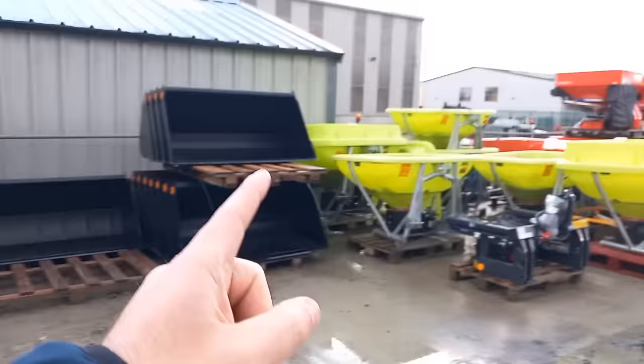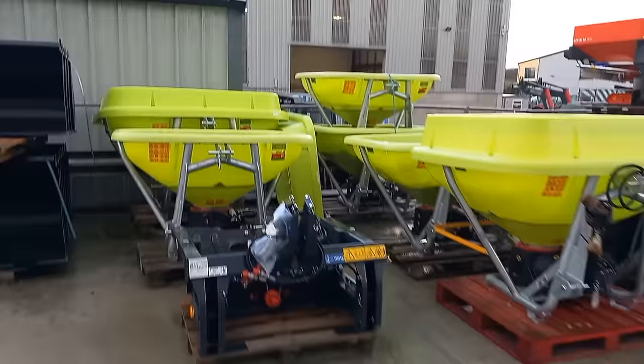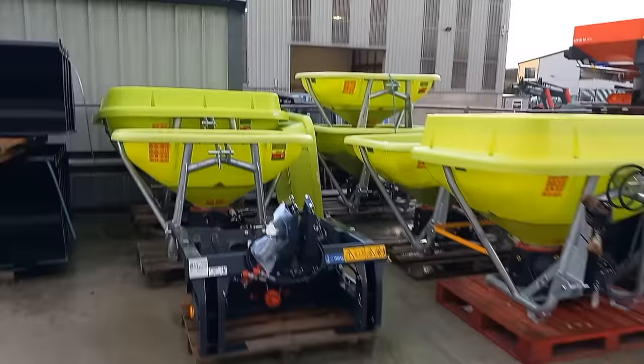We have a heap of buckets, a heap of fertiliser spreaders — small, medium and large. Everything — somebody there for everyone. Ranch spreaders, more ranch spreaders, the bigger types — the big brother of the small ones.